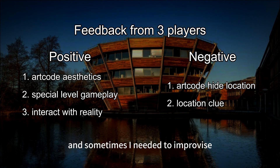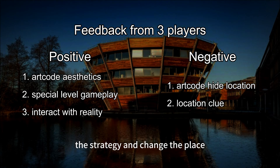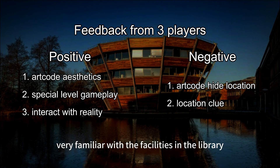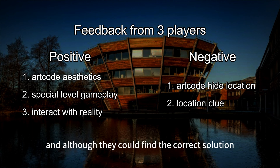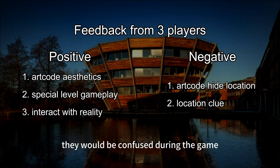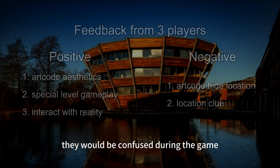Sometimes I needed to improvise and change the place where the ArtCode was placed in order to reduce the difficulty. In addition, as players were not very familiar with the facilities in the library, locations pointed to by some clues were difficult to guess or easy to guess wrongly. Although they could find the correct solution by spending some more time, they would be confused during the game.